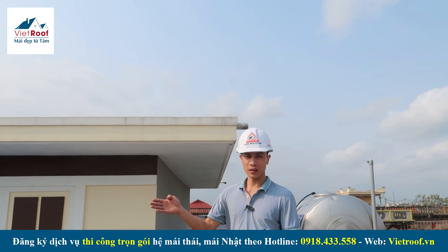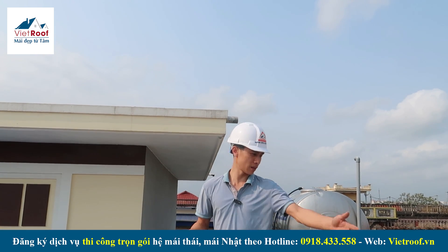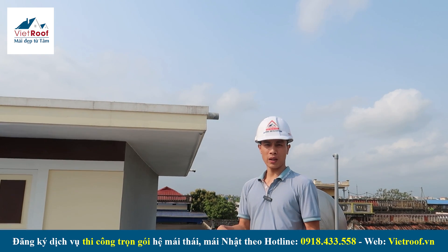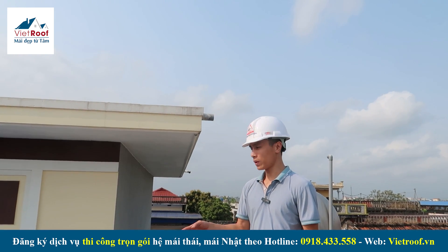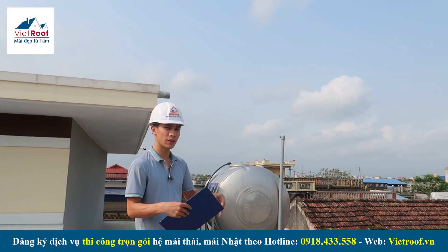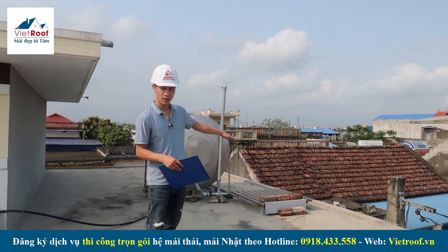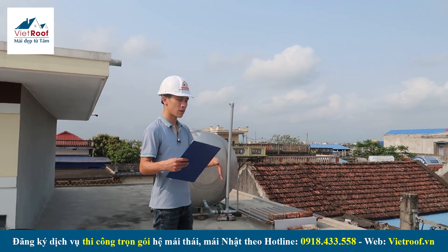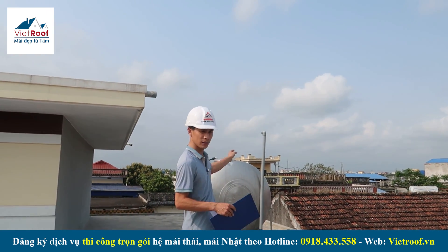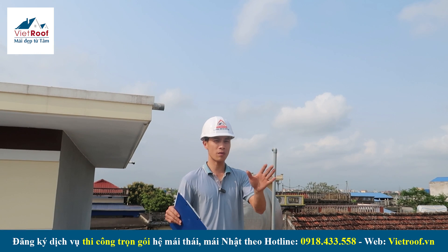Vị trí mình vừa đứng chỉ cho các bạn là ở hông bên phải, hướng nhà nhìn ra. Hiện tại mình đang đứng bên hông bên trái. Trên mặt sàn của căn 2 tầng mái nhật của anh Đạt tại Nam Trực, tỉnh Nam Định có một số vấn đề: độ thăm bằng mái sẽ hơi bị thấp, và cái bồn nước anh Đạt đặt sẽ bị vướng mái theo chiều cao thiết kế chuẩn bị thi công.